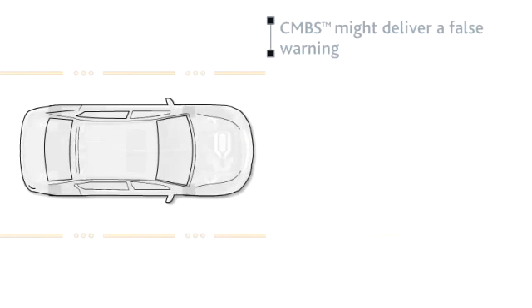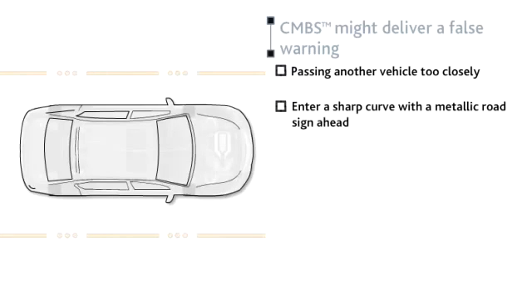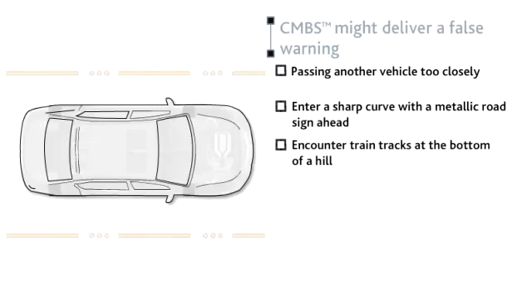CMBS might deliver a false warning as well. For example, if you pass another vehicle too closely, enter a sharp curve with a metallic road sign ahead, or encounter train tracks at the bottom of a hill.